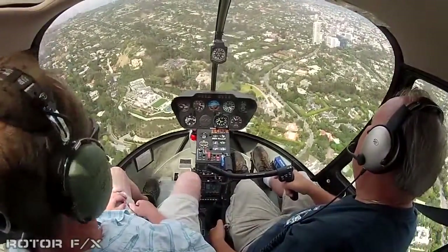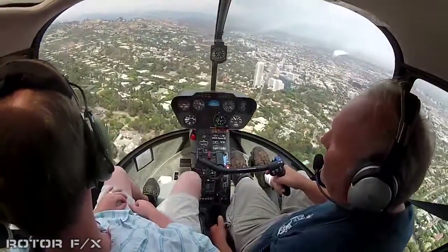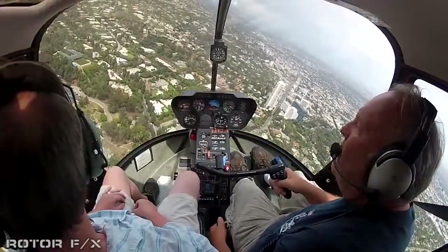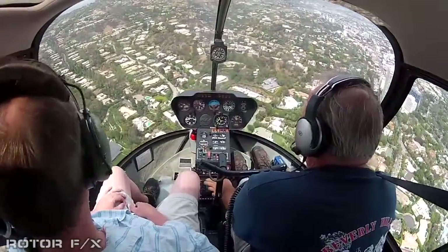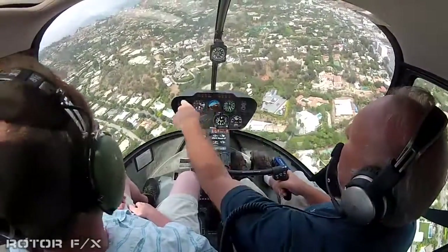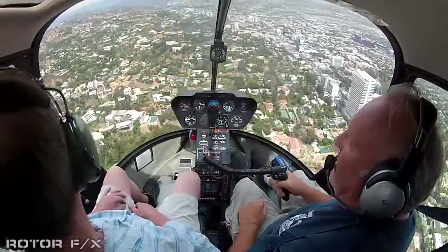Right below us — that's the owner of the Harbor Freight Tool Company. That's 80,000 square feet, like a resort. Danny Thomas' old house is the one with all the arches right there.